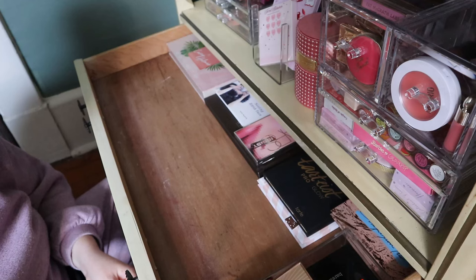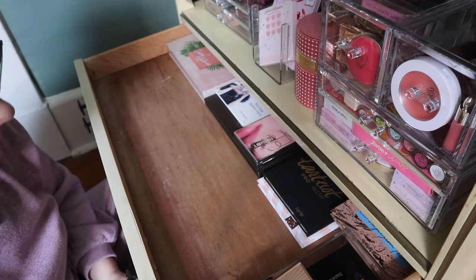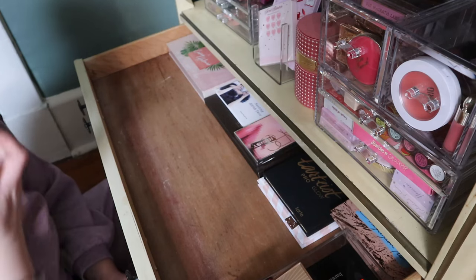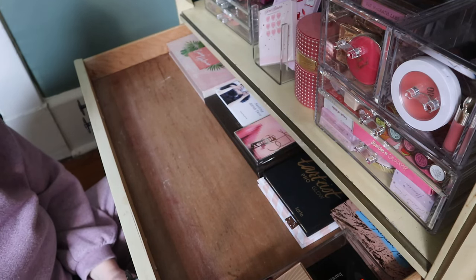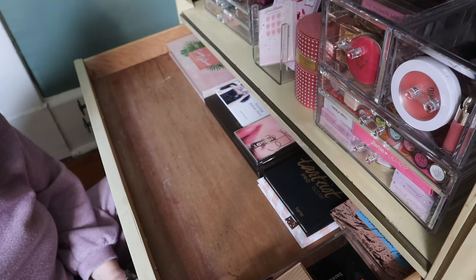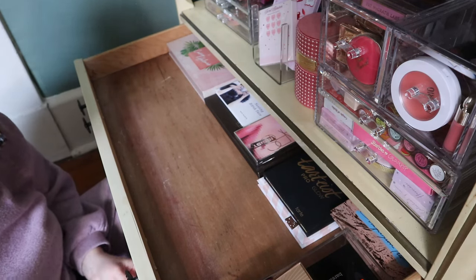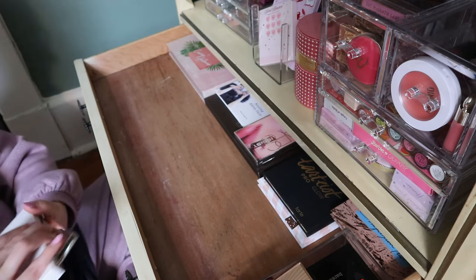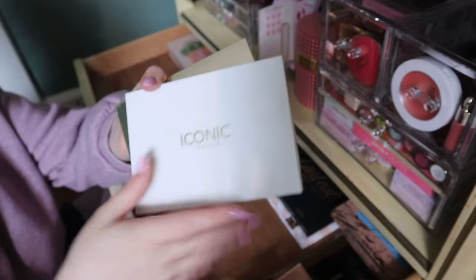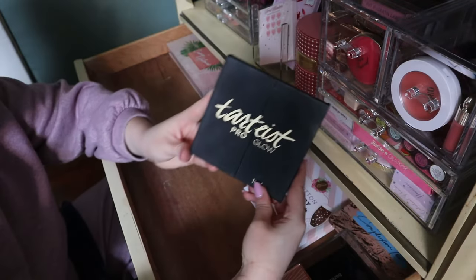I noticed from my last video that boxes really take up a lot of room. This is the only thing still in a box, so I don't need this box. I can still distinguish it from the other Iconic London because the Lip and Cheek one is white and this one is reflective.